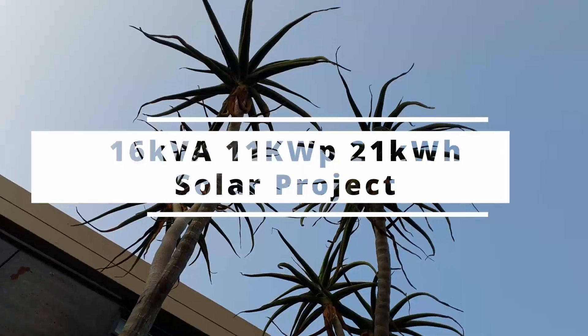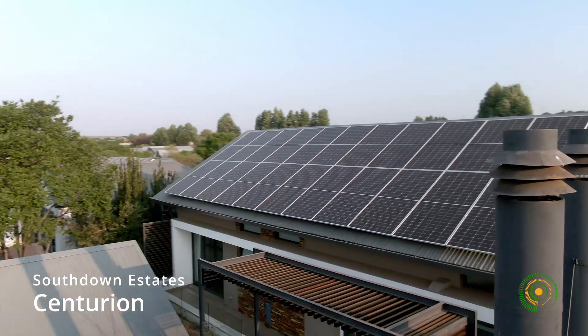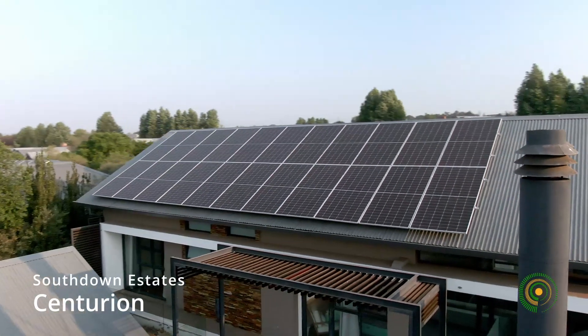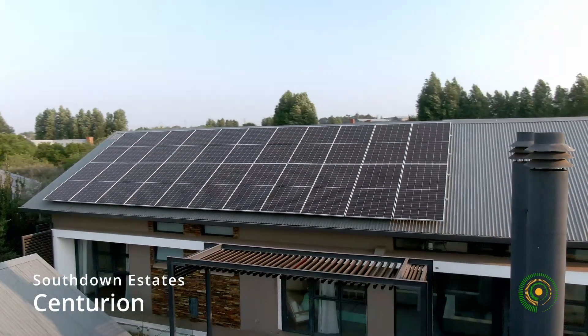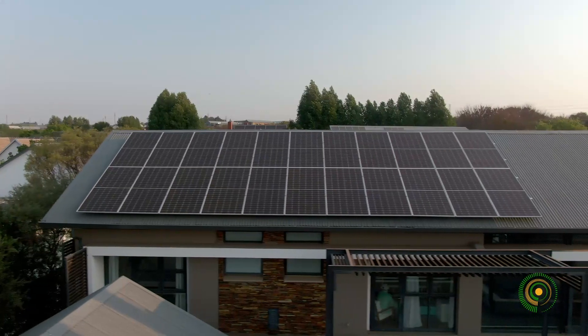This project is an upmarket estate in Centurion. The project was for a well-positioned family home with a system designed to mitigate the effects of power blackouts as well as high electricity costs.